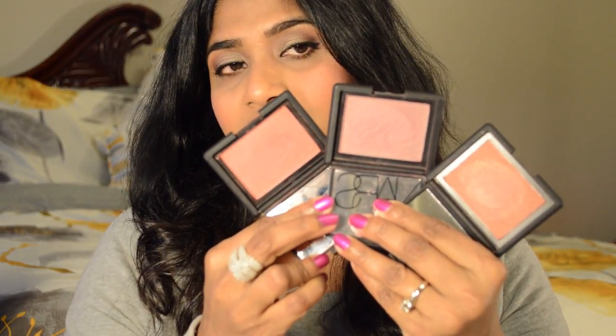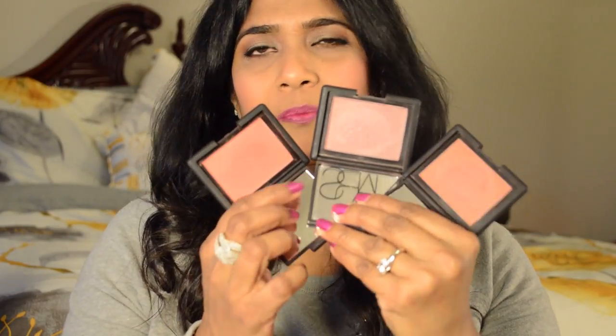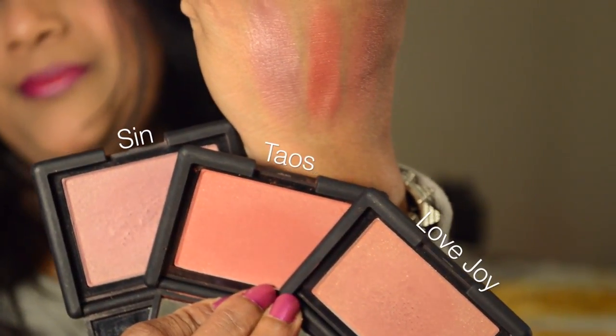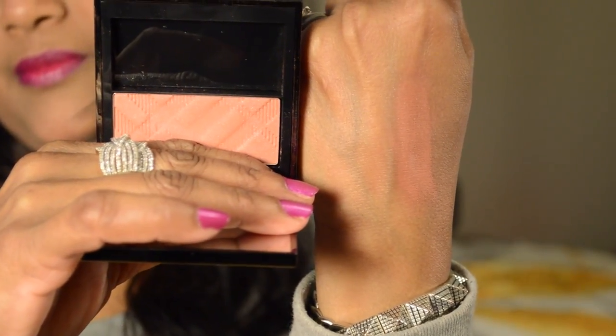I have a few NARS blushes that I like: Tiles, Sin, and Love Joy. I especially love Love Joy — if I want something neutral during the daytime I always reach for this one. I also love Burberry's Powder Blush in Russet — it's such a beautiful color and I always reach for it during the daytime alongside Love Joy. That's the end of my favorite face products of 2013! Check out my next video for my favorite eye and lip products — thank you so much for watching, have a great day!